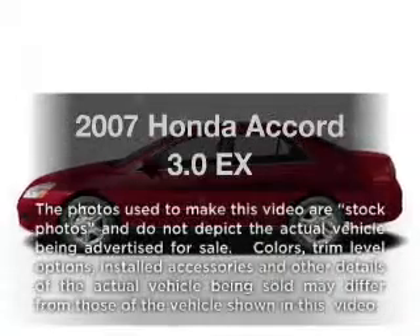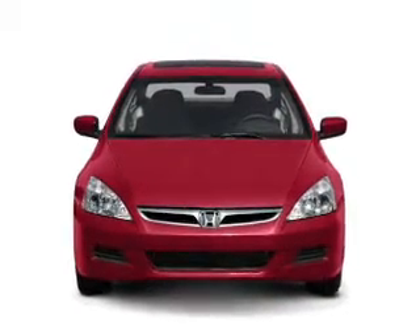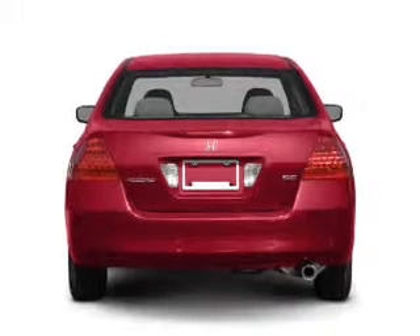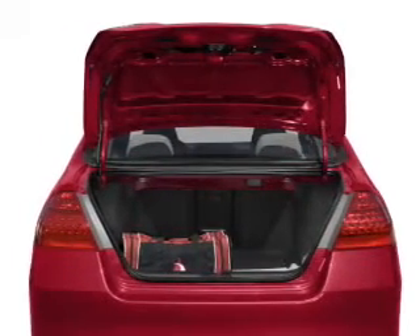Imagine yourself in this 2007 Honda Accord. Everything you need under one roof with this great vehicle. With a reliable six-cylinder engine driven by a five-speed automatic transmission, premium wheels lend a distinctive appearance. The anti-lock braking system will help deliver you safely to your destination.